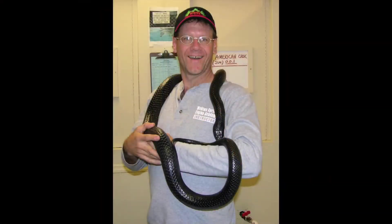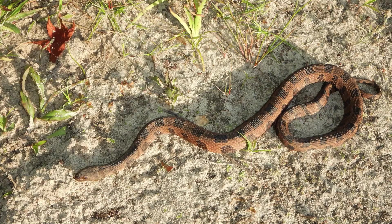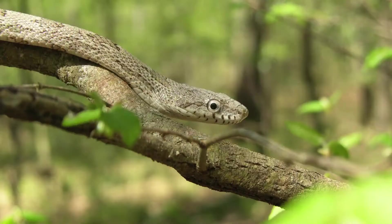Snakes are really interesting animals and they're often misunderstood and as a result persecuted. I would encourage everyone to learn more about snakes and to just leave them alone to play their important roles in Florida's environment.